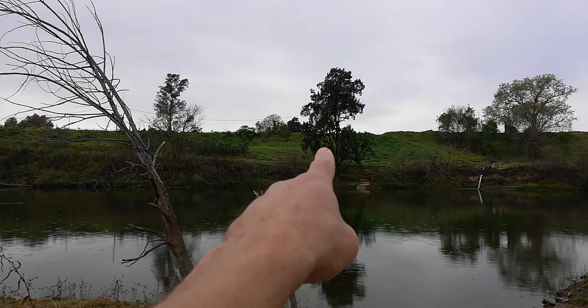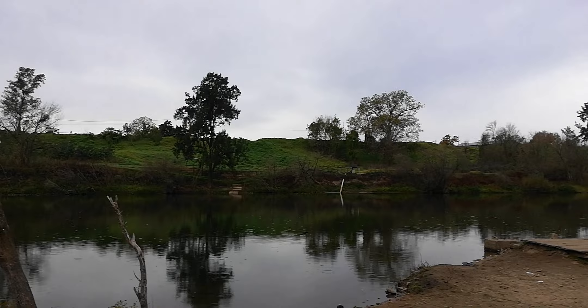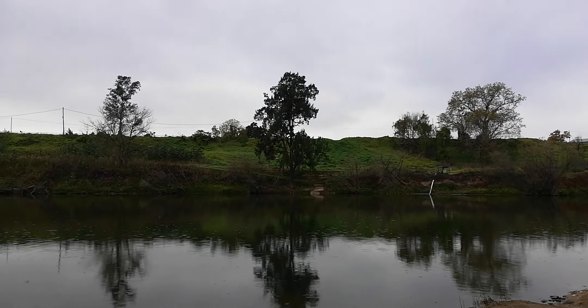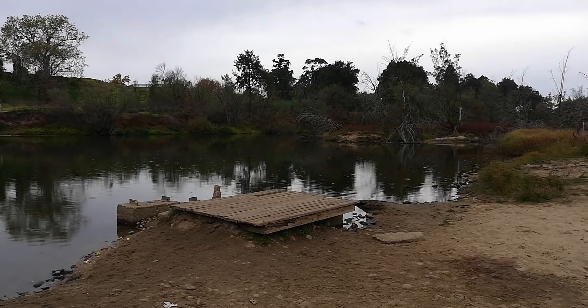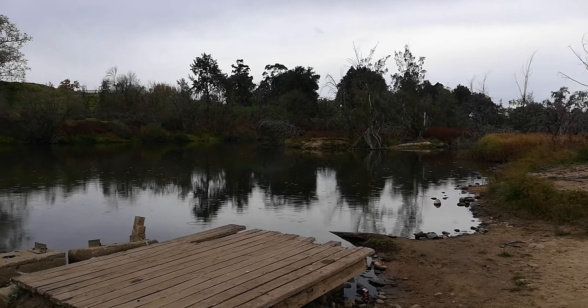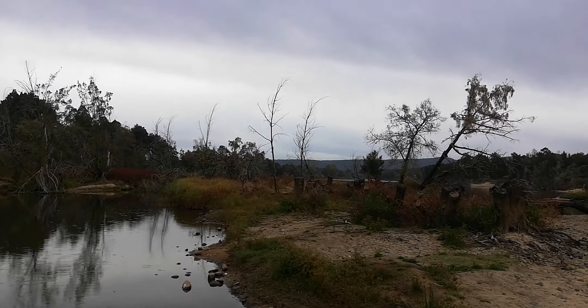Looks like a picnic area on the other end there - no one's used it for a long time. The water would have gone all the way up there as well. It would have been great to film here five or six years ago to see how beautiful it was, and what's become of it now.